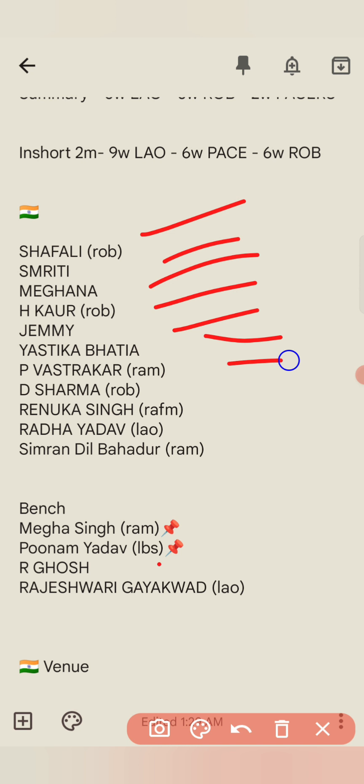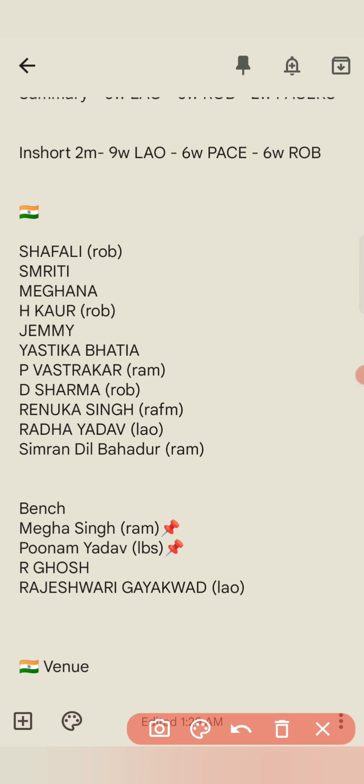Then we have to make a move. I think the last match featured right arm medium, left arm, and left arm bowlers. Rajeshwari was out, Richa Ghosh was also out. What could happen here?